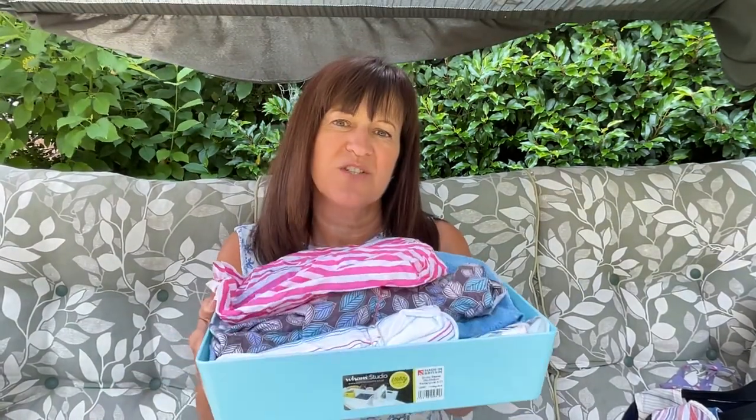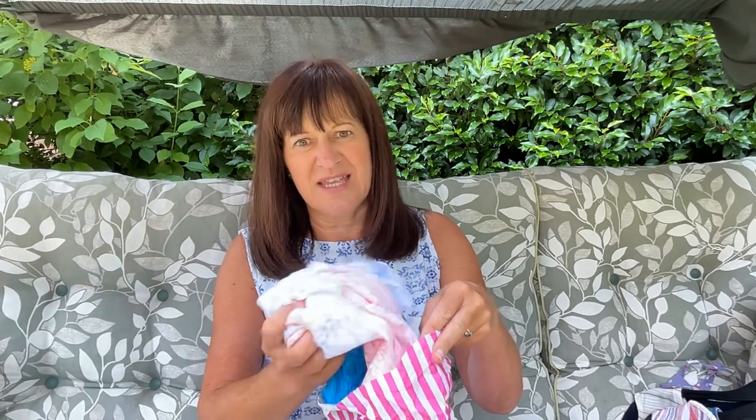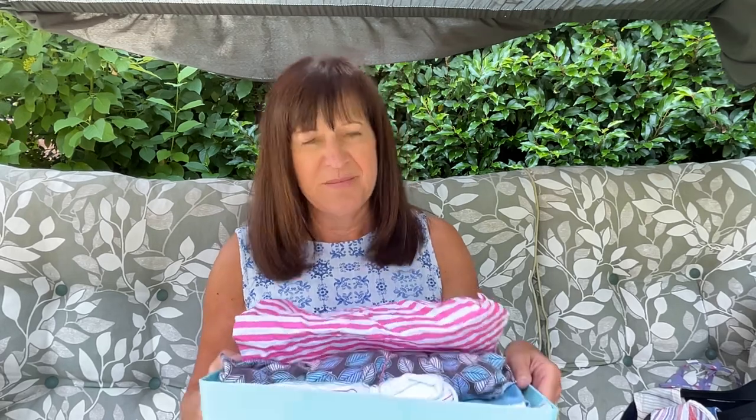I have this box which is always on the go. Whenever I finish making a jersey t-shirt or something with cotton jersey, the scrap fabric goes in there and that's my pile to make new ones. I've also got some fantastic lace which I got from Beyond the Pink Door. The reason I started making this pattern is because I saw an online tutorial by Andrea, which I still think is the best and easiest. I'll put the link below to that tutorial — it's brilliant and I can bash one of these out in about half an hour. That is my essential bottom.